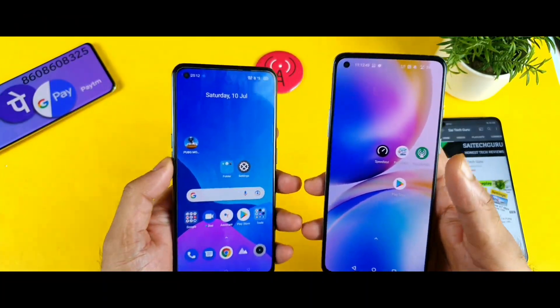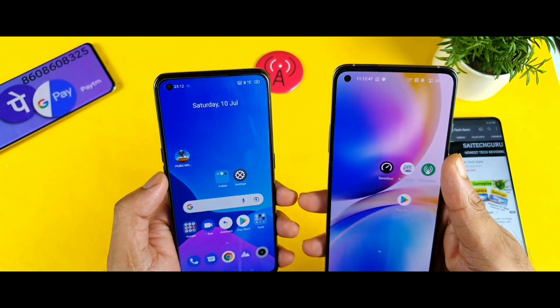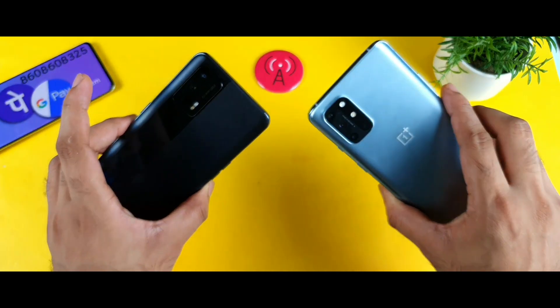Hello everyone, I am Sai Jitayam. Welcome back to my channel, Sai Tech Oren. Today we are going to do the Jio 4G Plus speed test and download test comparison between the Realme X1 Max vs the OnePlus 8T device.